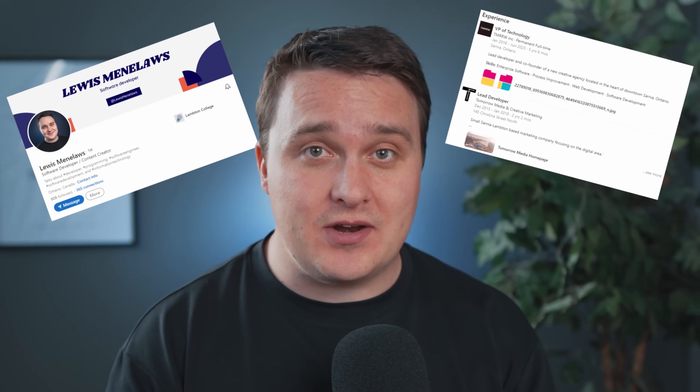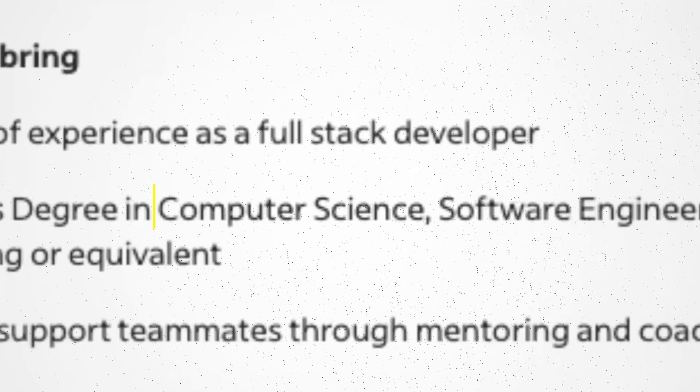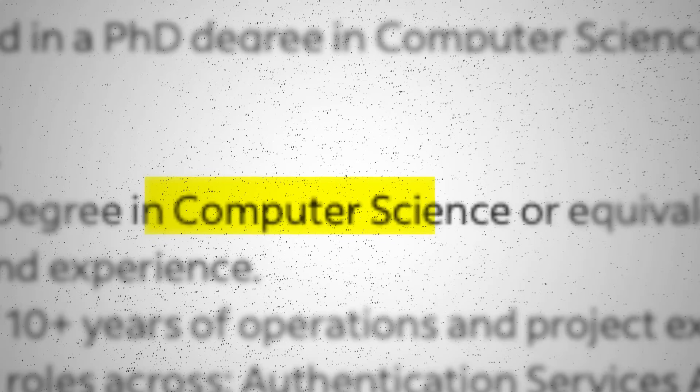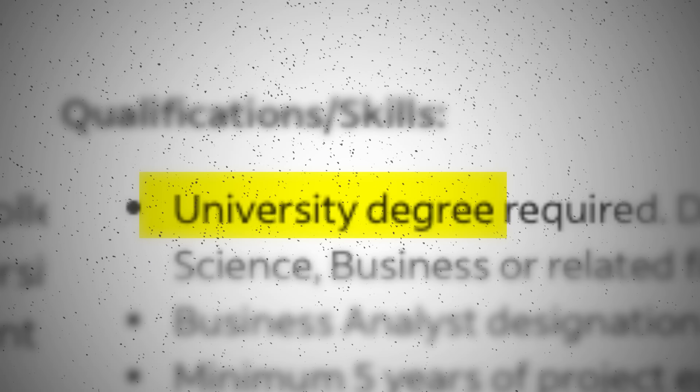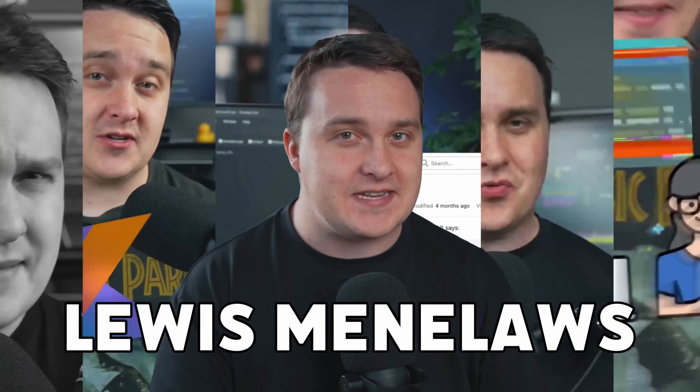If I can break into the software engineering world without a computer science degree, then so can you. With so many computer science or equivalent requirements in job postings, it seems discouraging. But in today's video, I'm going to be giving you a practical roadmap that you can use to teach yourself how to code with the intention of getting you a job. My name is Luis and I'm on a mission to inspire developers and tech enthusiasts.